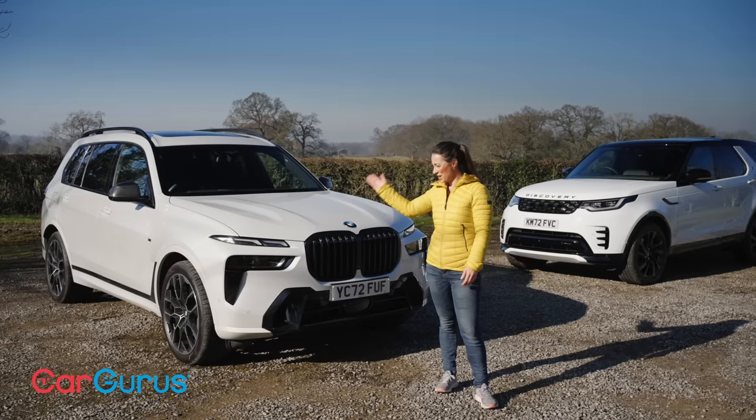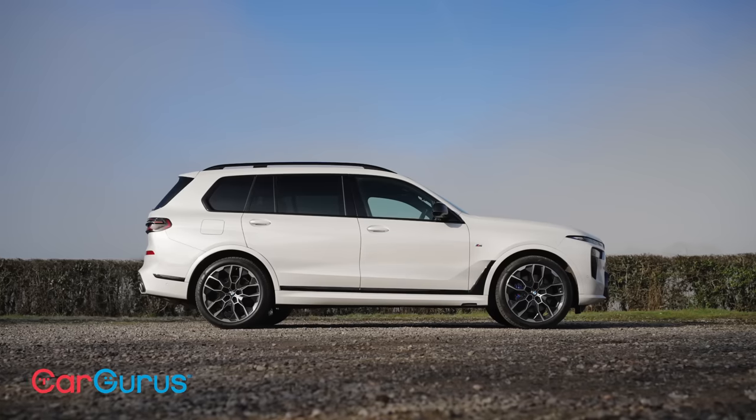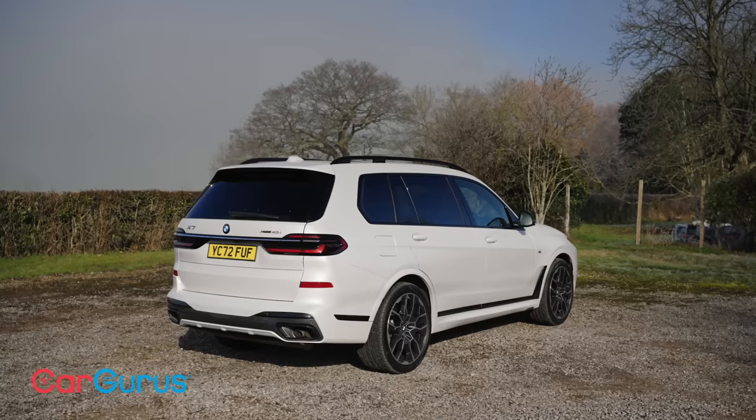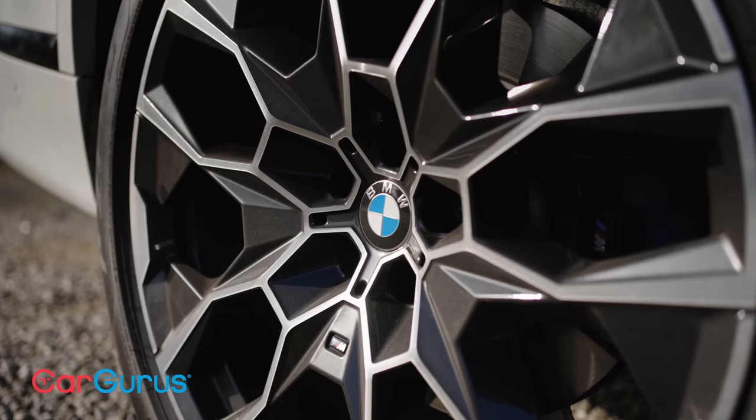Well, here we have two options. On one hand, we have the BMW X7. It's every bit as imposing and posh as the Range Rover and every bit as big, but it's also around £20,000 cheaper than an equivalent Range Rover, as long as you stay away from the options list.